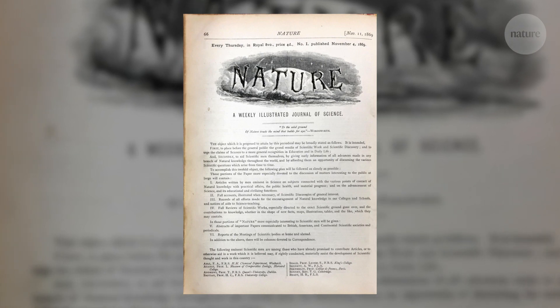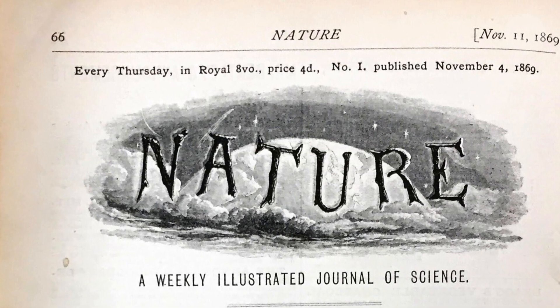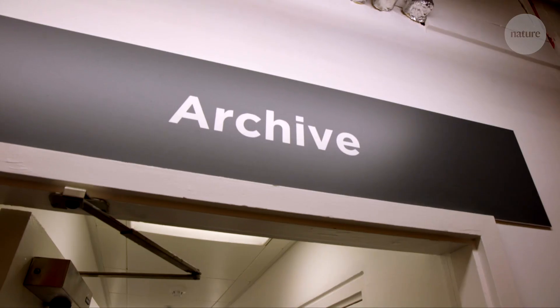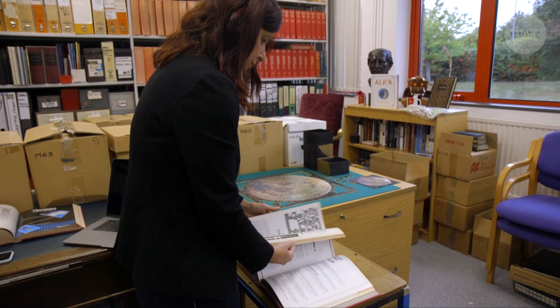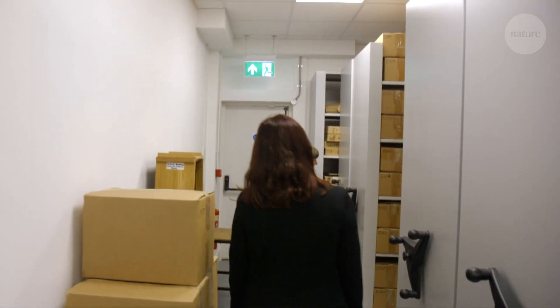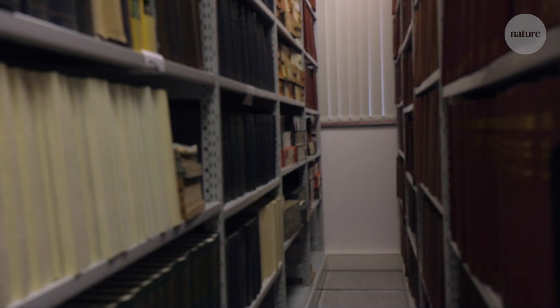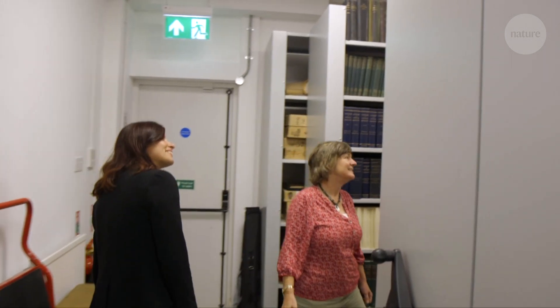It's been 150 years since the first edition of Nature was published in 1869. In that time, the science contained inside the journal has changed a lot, but so has the front cover. I'm Kelly Krauss, Creative Director of Nature, and I've come to the Nature Archives to discover some front covers from Nature's long history and to see how the design of the magazine has changed over the years.